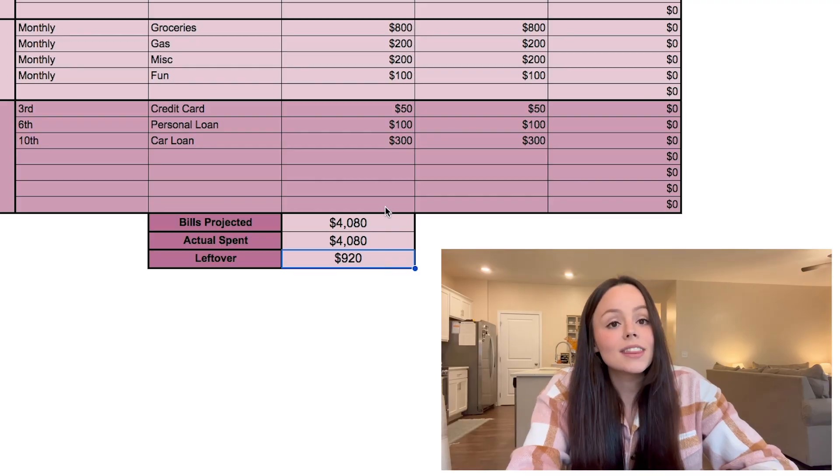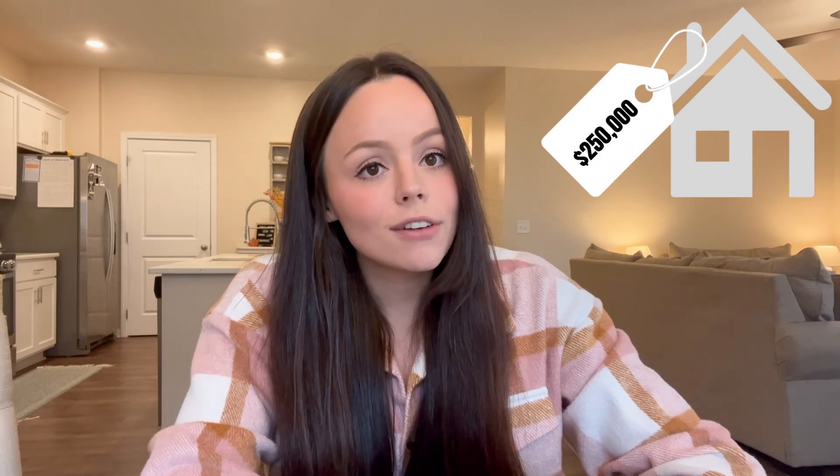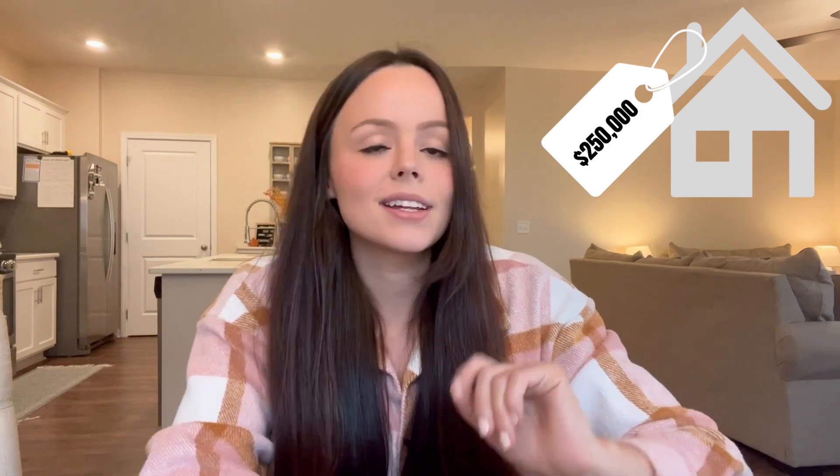With $920 left over and a total debt of around $30,000, it would take quite a while to pay it off. So I'd recommend either mom taking in more kids at the in-home daycare, or dad doing Uber Eats at night for a short season. That could cut the timeline down to about a year, and then they'd have a lot more margin — enough to save up for a down payment on a $250,000 starter home.